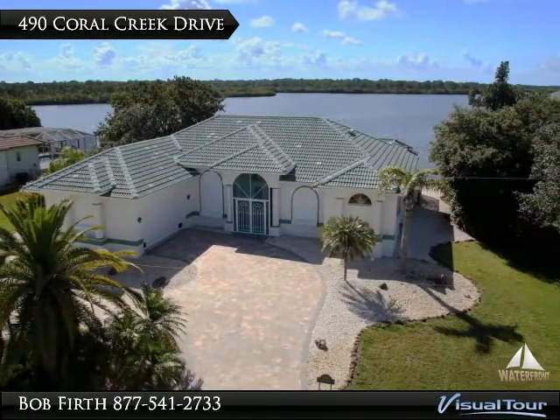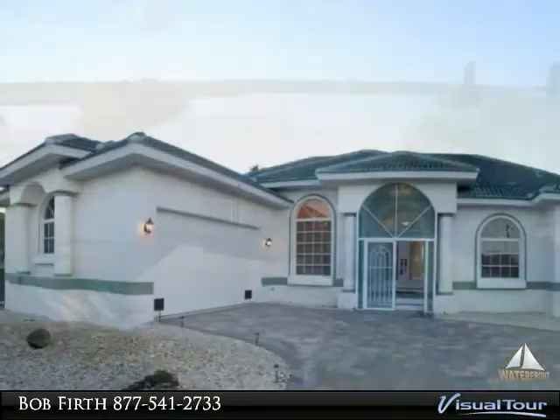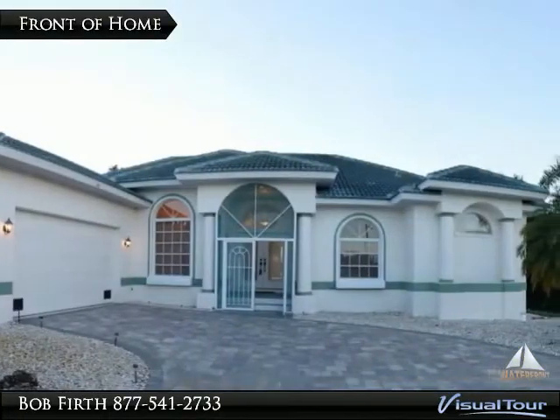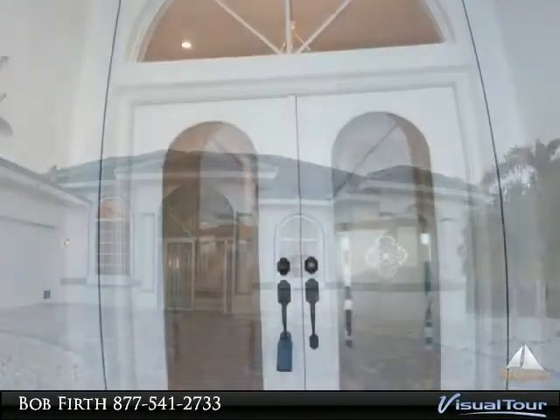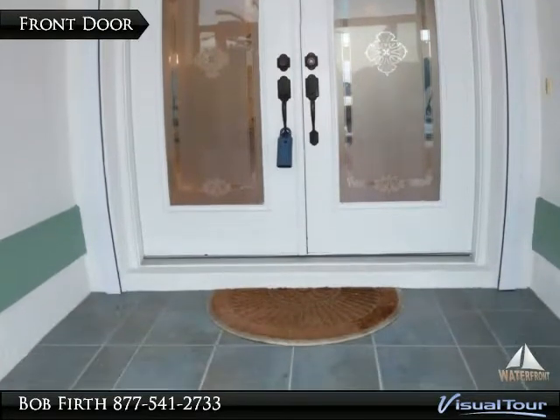Welcome to 490 Coral Creek Drive on the shores of Coral Creek. This home is beautifully landscaped and includes a circular paver driveway. The majestic double front door has an arched palladium window above.